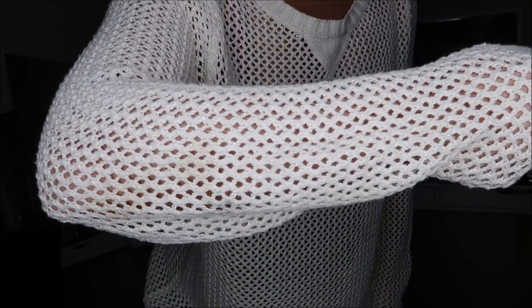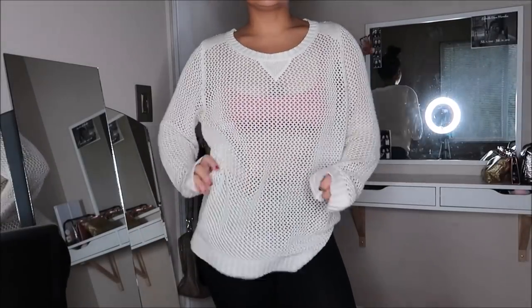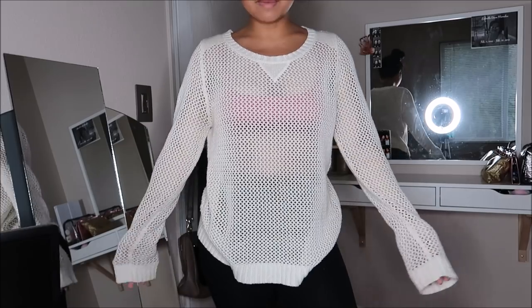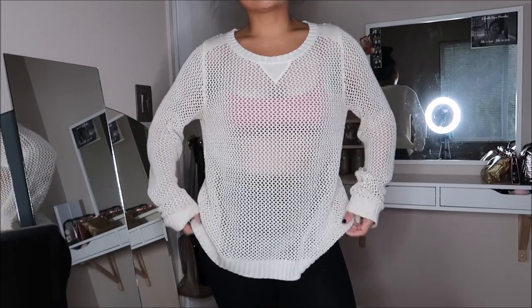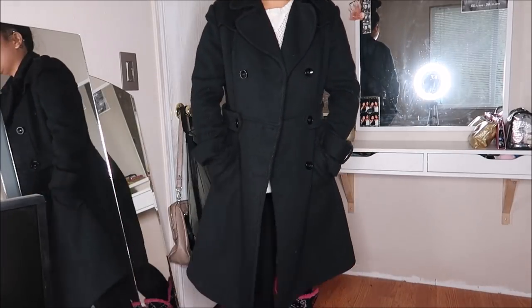This is by Faded Glory in a size large and it is a beige crocheted sweater with gold accents in it. I like this because it was crocheted and it's something I can wear for the holidays - pair it with leggings and tan boots. This was going for $3.99.